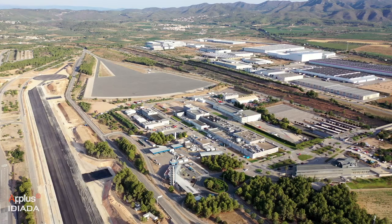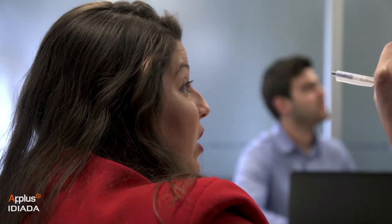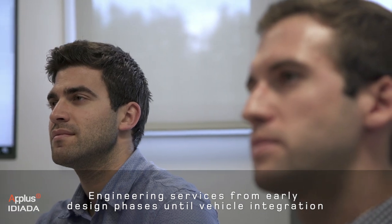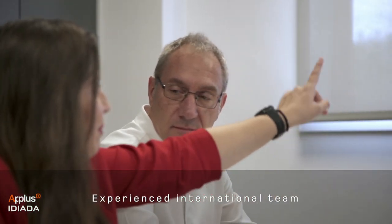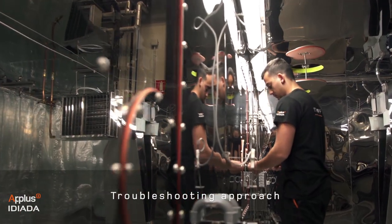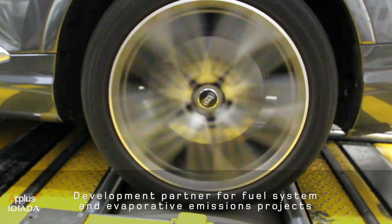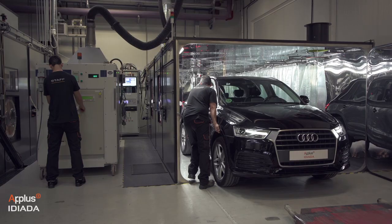At A-plus Ideada, we provide engineering services to develop and validate fuel tanks and their related components, from early design phases until in-vehicle integration. Our international team of engineers with over 20 years of experience, our complete set of state-of-the-art facilities, and our troubleshooting approach make Ideada the most reliable independent partner to undertake fuel system and evaporative emissions development projects.